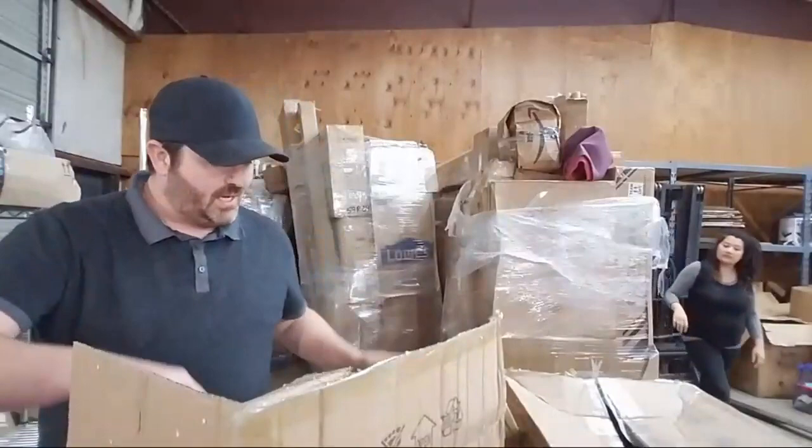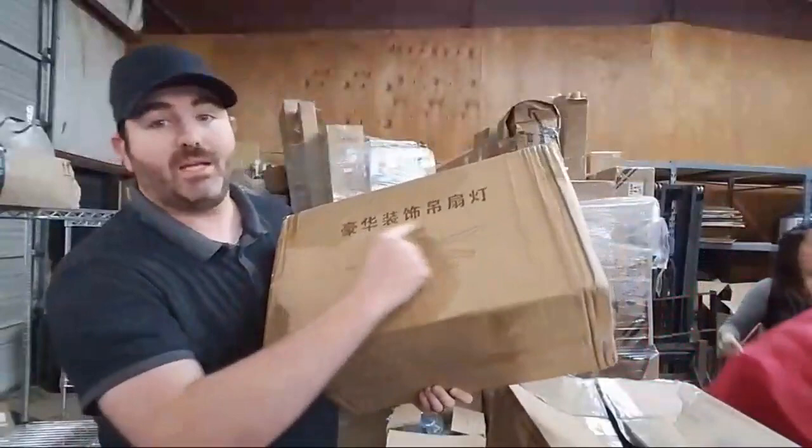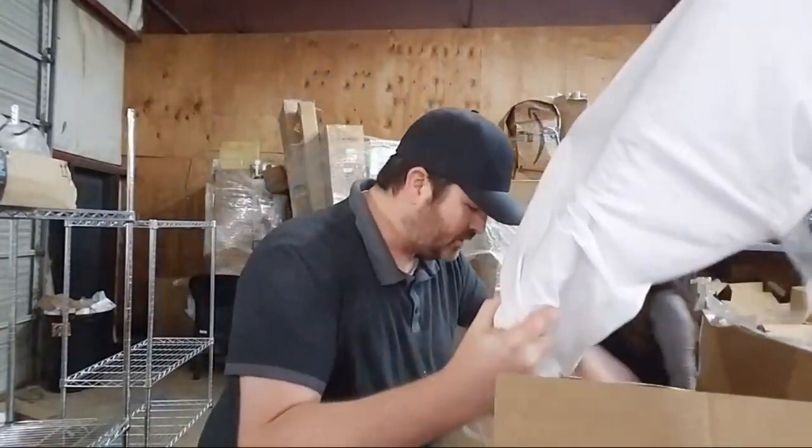This is a ceiling fan — it hasn't been taken out of the box, the blades are still all wrapped up. It's going to be fun to figure out the brand because it's in a language I do not know, so it's going to be kind of hard to do a price comparison. That's cool — a ceiling fan brand new. I also want to see that inflatable thing again.